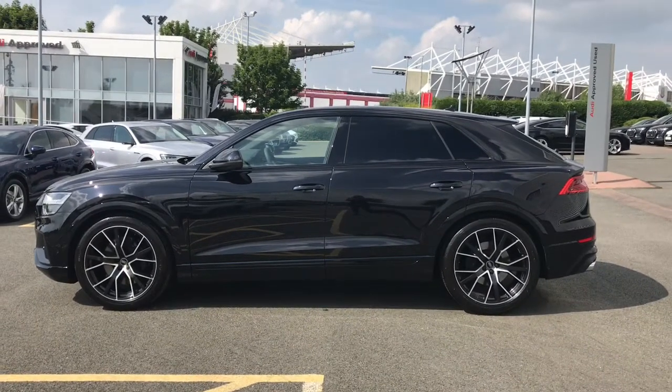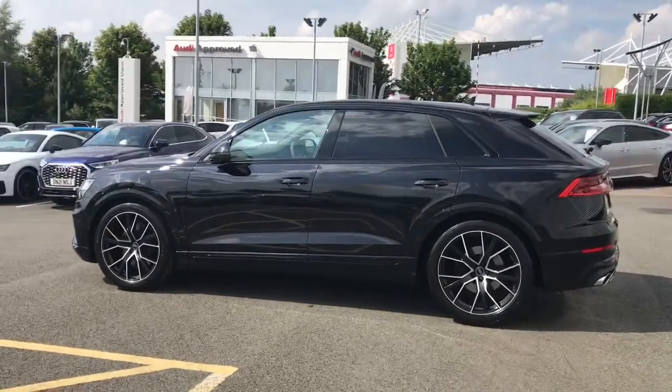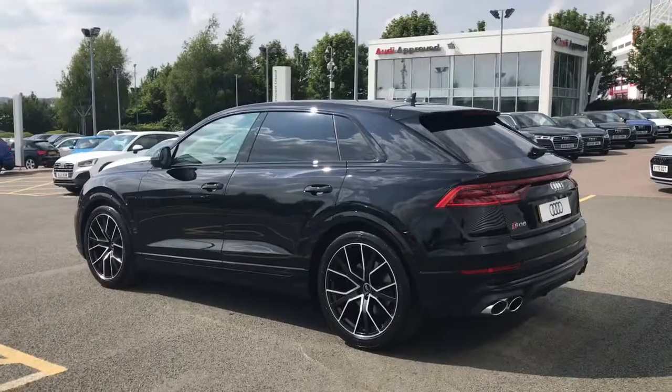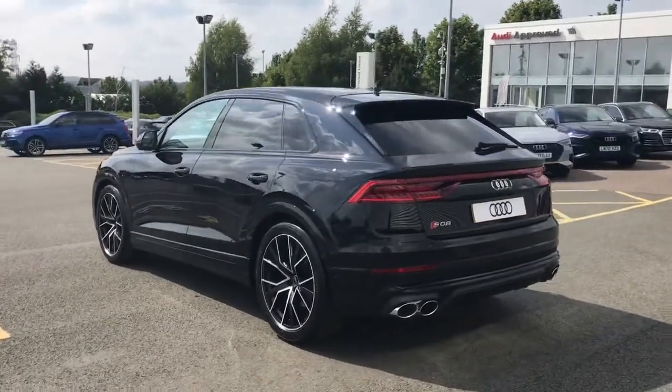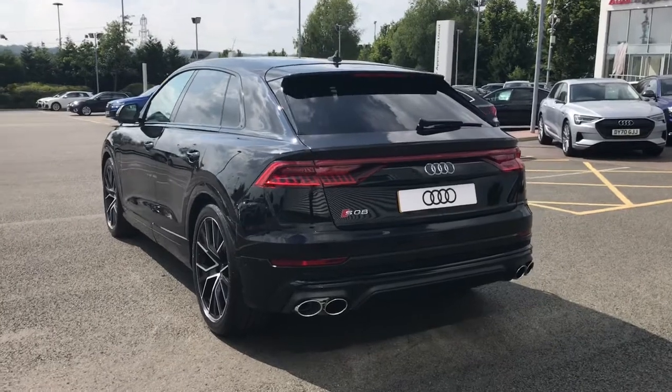This vehicle benefits from the titanium black styling pack which adds to the sporty exterior. We also have the dark tinted privacy glass to the rear and rear side windows which increases security but also the style of the vehicle.